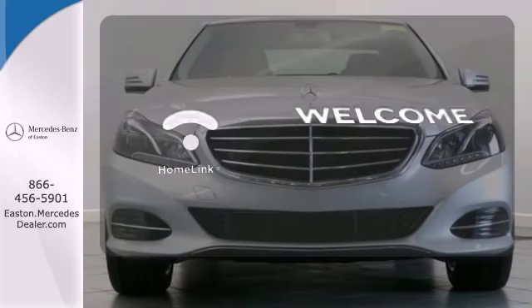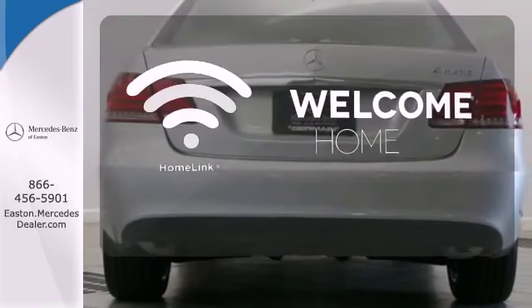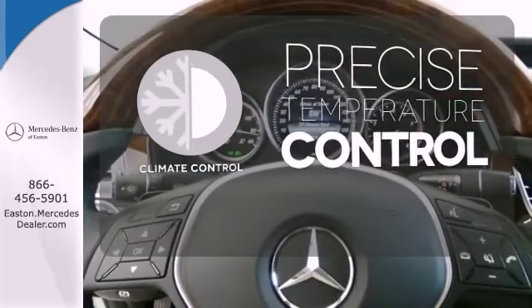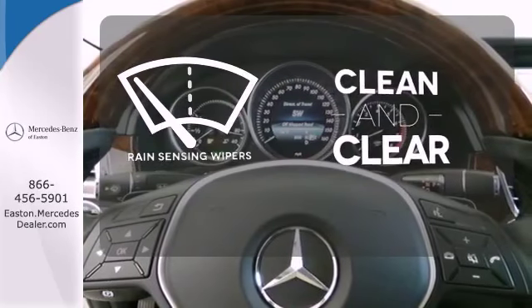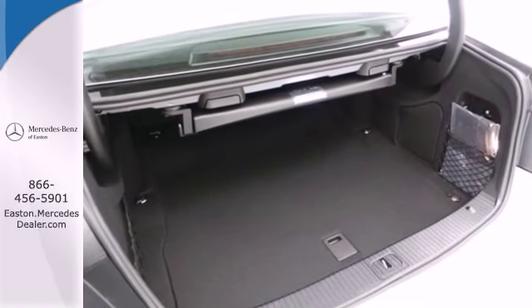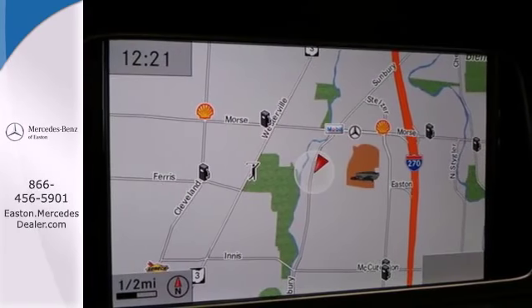Program garage door openers, gates, and lighting systems with HomeLink. Select the perfect temperature with the climate control. Rain-sensing wipers maintain a clean and clear view of the road ahead. A fine entry into Mercedes-Benz's impressive automotive legacy.